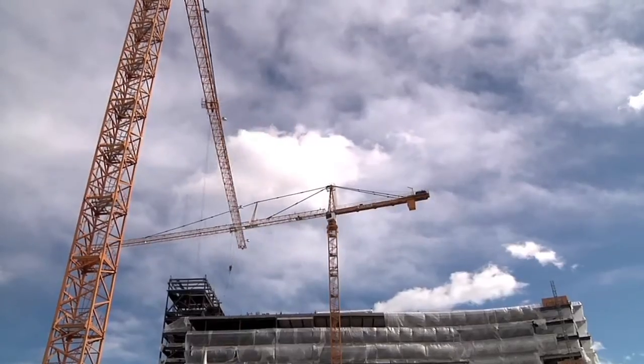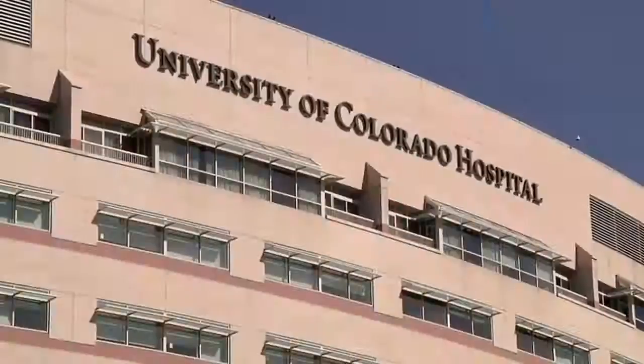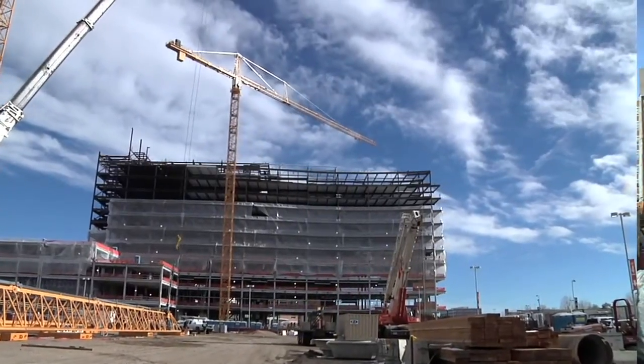The construction industry is going through some very exciting changes right now. Every project that we go after, you've got to come up with a lot of great new ideas. We finished up the last phase — the tower expansion in the medical office building — three years ago. The owner of University Colorado Hospital told us congratulations, that we had raised the bar, but came with a warning that on the next phase, whether it was us or someone else, we were going to have to raise the bar again.